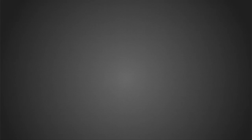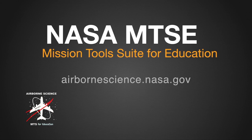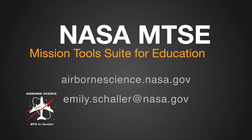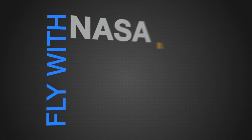To find out more about Airborne Science missions, and to connect to your classroom, visit airbornescience.nasa.gov and contact me, emily.schaller, at nasa.gov for more information. Fly with NASA in your classroom. Thanks for joining us on NASA Airborne.